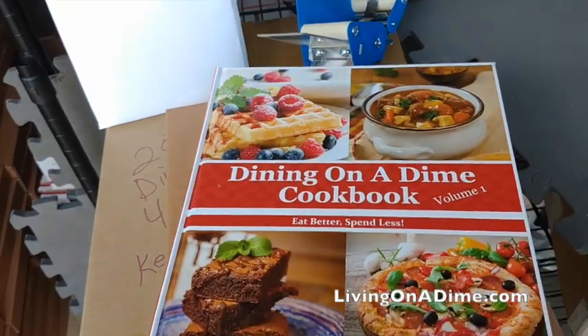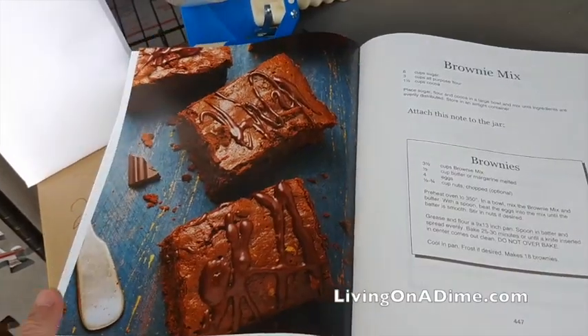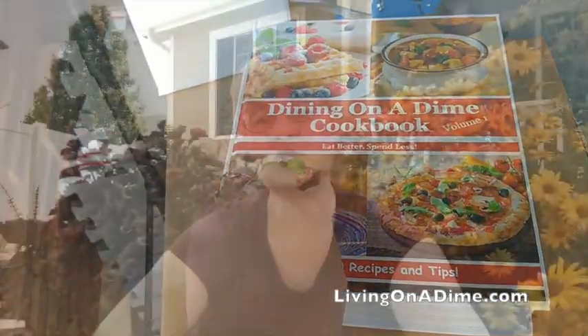I'm giving you the top 15 things that I would buy at Costco for my emergency supply. Hello guys, I am Tara, the author of the Dining on a Dime Cookbook, where you can eat better and spend less. Visit us at livingonadime.com. Today I'm sharing the top things I would get at Costco for my emergency stash — the cheapest items after comparing Walmart, Big Lots, Kroger, and Costco.